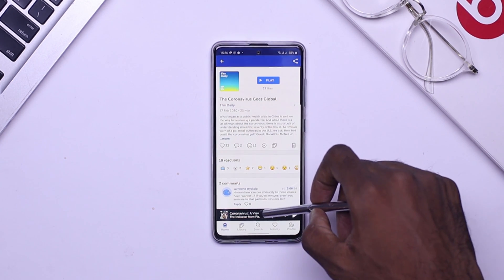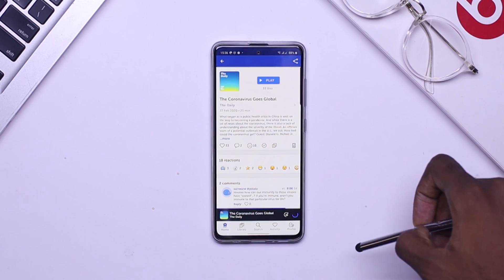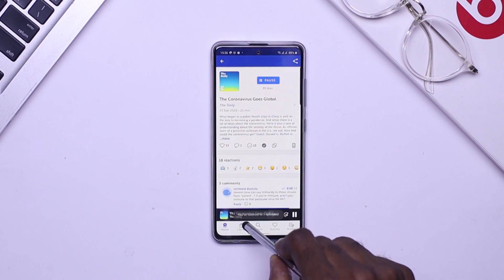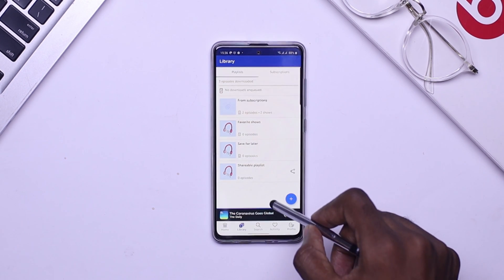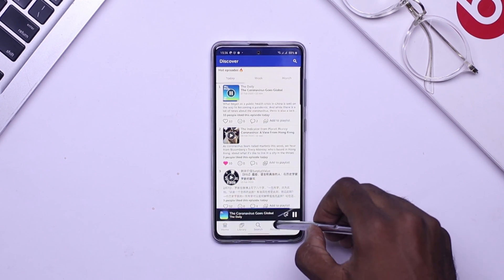You're able to skip silences, landscape mode is also available, and you can download new episodes as they come. The interface is fairly simple. I'll be using this application to follow health trends and health issues that are currently going on, so you should definitely check out this application if you are into podcasts.